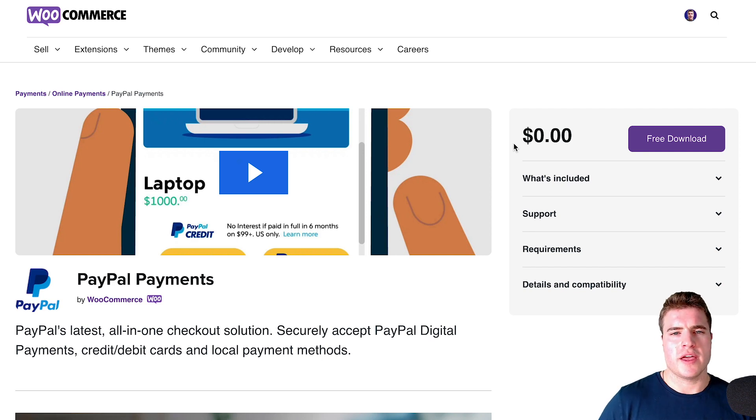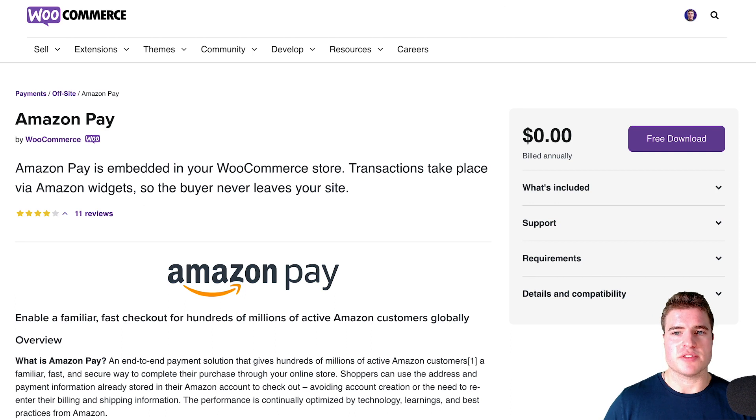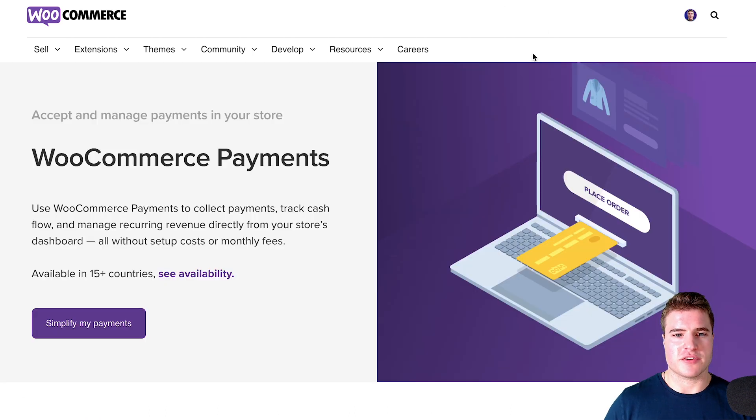When in doubt, use Stripe — it supports subscriptions. If what you're selling is banned by Stripe or Stripe isn't available in your country, check out Authorize.Net. If you're selling CBD and you're already on the Square platform, use Square. If you want to make it easy for people that already have Amazon Pay, use Amazon Pay. And if you're just getting started with WooCommerce, they'll probably try to get you to use WooCommerce Payments, which is essentially Stripe rebranded.